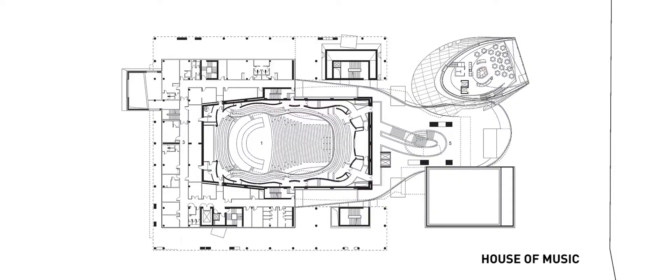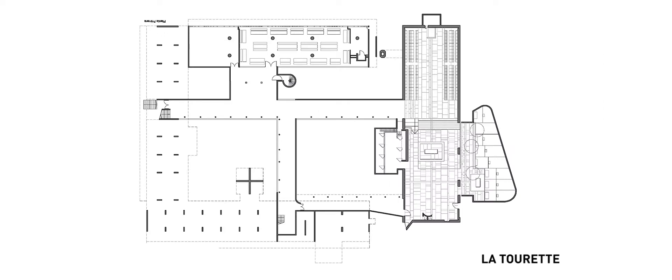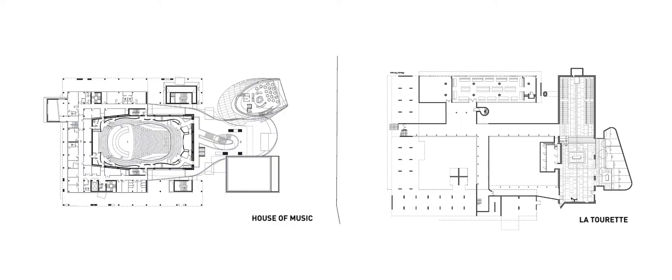This typology of a courtyard building is, of course, related to my favorite building in architectural history — La Tourette. That typology, because of concentration, is similar to La Tourette: concentration to the music. But since this is not a monastery, it's a music hall which is more powerfully related to the outside.